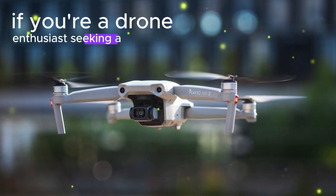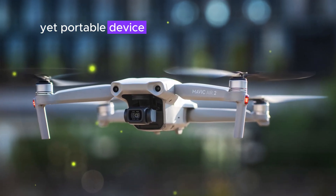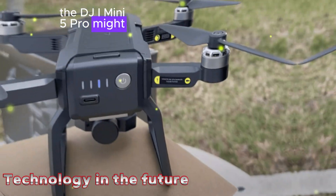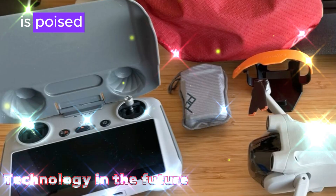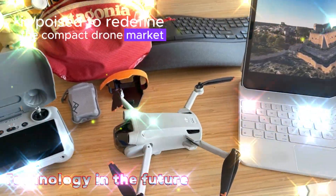If you're a drone enthusiast seeking a powerful yet portable device, the DJI Mini 5 Pro might be your next best friend. This highly anticipated drone is poised to redefine the compact drone market.